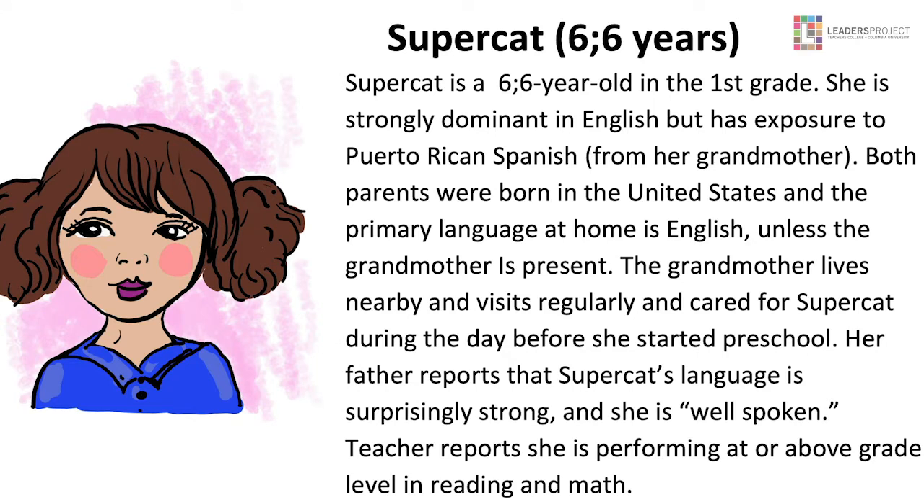Super Cat is six and a half years old and in first grade. She's strongly dominant in English but has exposure to Puerto Rican Spanish from her grandmother. Both parents were born in the US and the primary language at home is English, unless the grandmother is present. The grandmother lives nearby, visits regularly, and cared for Super Cat during the day before she started preschool. Her father reports Super Cat's language is surprisingly strong and she is well-spoken. Teacher reports she's performing at or above grade level in reading and math.